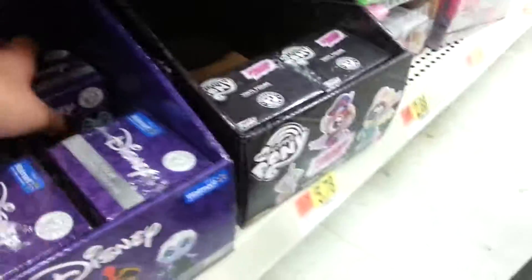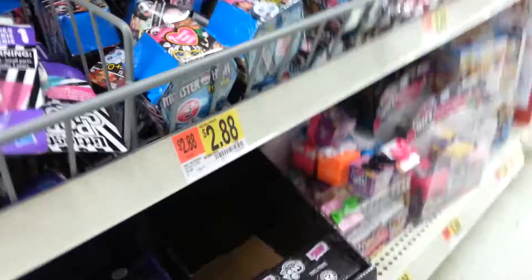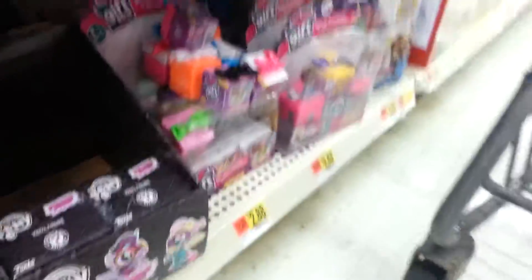Littlest Pet Shops. Monster High Minis. They've got some Funkos down there. They have more of these — yes, this one's lighter than the other one I have. I'm going to get this because I know it's not a duplicate. I might get another one, but I'm not sure.